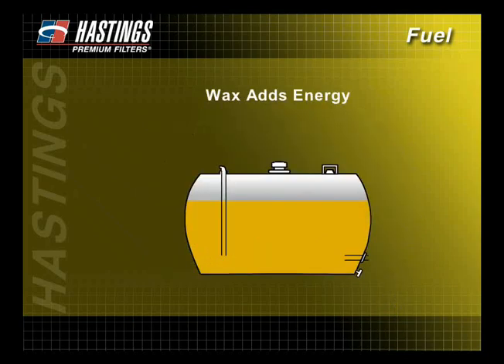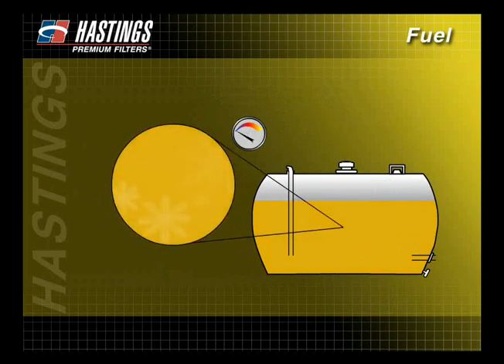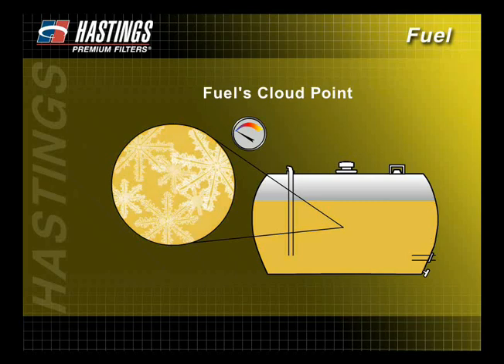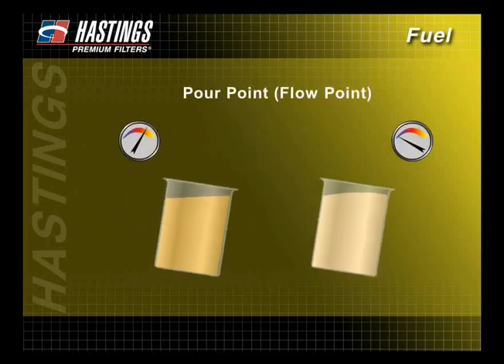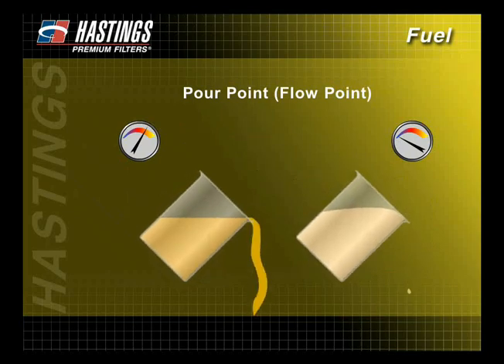Wax, in moderation, is a desirable fuel component because it adds energy. However, as temperatures fall, wax changes form and can create problems in the fuel. The temperature at which wax begins to form into solid crystals is the fuel's cloud point — the fuel appears opaque but is still fluid. The pour point, or flow point, is the temperature at which gelling occurs and the fuel can no longer be poured. As wax gels, it can restrict and ultimately stop the flow of fuel through the filter.